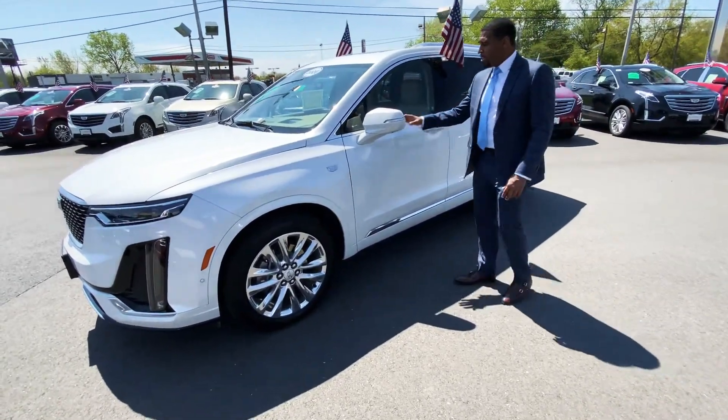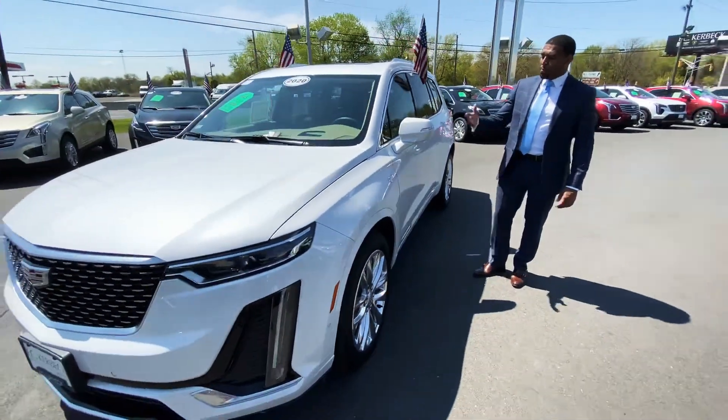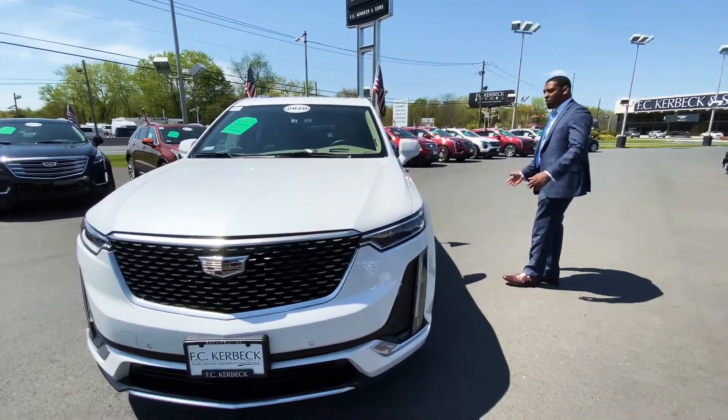This is a beautiful vehicle in a white diamond color. The tri-coat paint gives you a nice pearl effect. The vehicle is great with chrome accents all the way around.